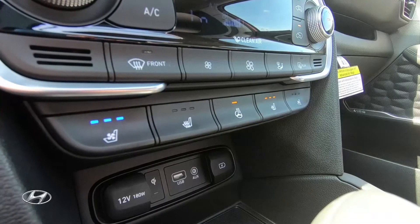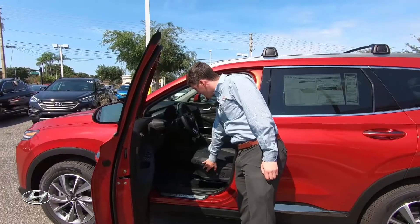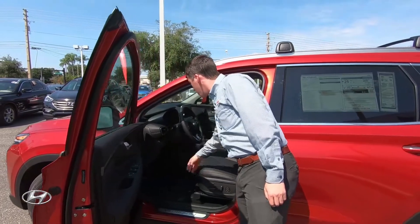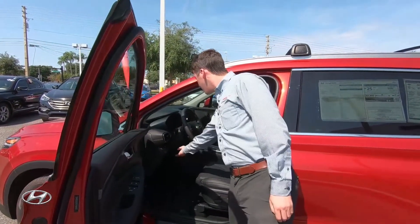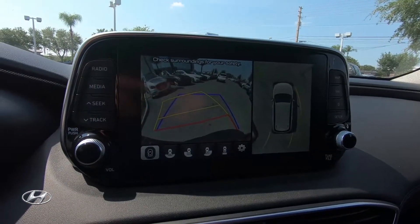You're going to have leather heated seats, ventilated seats, heated steering wheel, and powered seats with the seat extender. The steering wheel is also tilt telescopic. You'll also have an 8-inch touchscreen with built-in navigation, Android Auto, and Apple CarPlay.